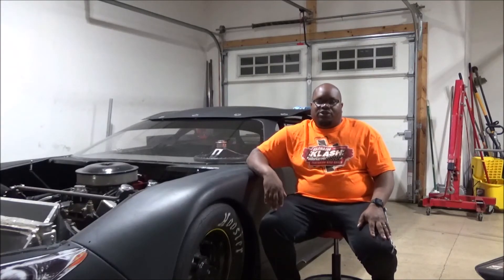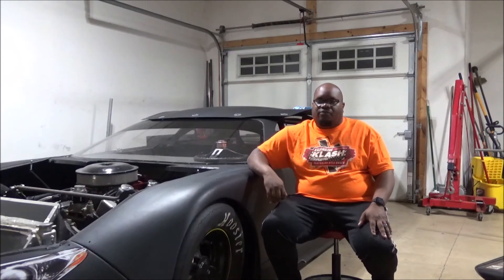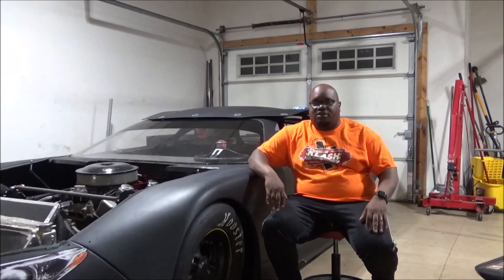Alright guys, that's pretty much all I wanted to cover in this video. The next video you'll see from us will hopefully be on-track action with this car at Springport Speedway — it'll most likely be from a trackside view since I don't have the internal camera set up yet. But once the season gets rolling we will have that in-car driver's eye view. If you want to see that, please hit the like button, hit that subscribe button. Thanks for watching, take it easy, and stay safe out there. Peace.